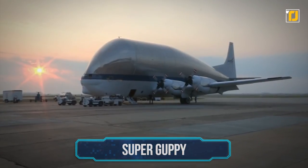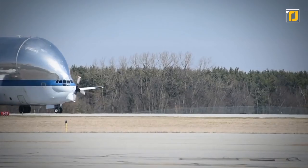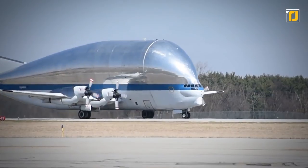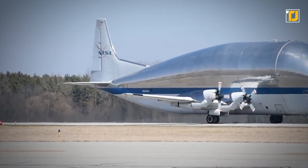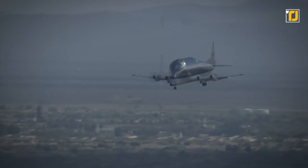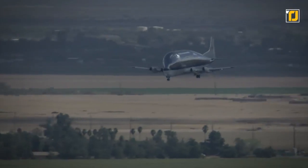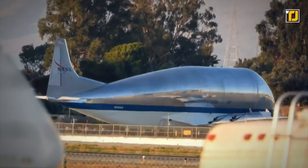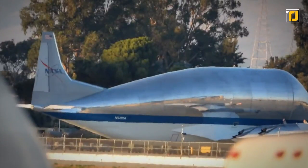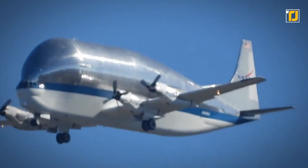Number 11: the Super Guppy. This wacky-looking plane actually exists in real life and is just as efficient when it comes to functionality, with the added benefit of an extraordinary appearance. The Super Guppy was initially built to carry spacecraft when NASA was trying to figure out a way of moving objects that were light but enormous. Using this remarkable vehicle with a massive fuselage diameter, it became possible to transport rocket components from one side of the USA to the other.